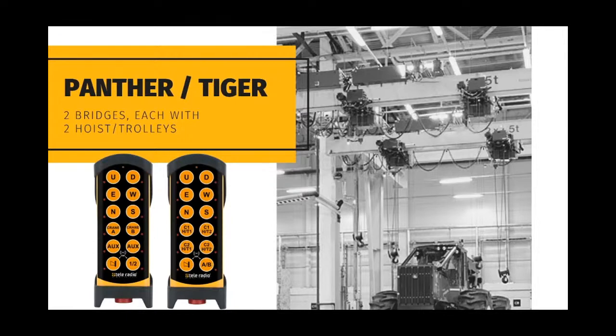Tiger allows us to provide button 12 to toggle between bridge A, B and A plus B, indicated using the LEDs next to buttons 11 and 12. Buttons 7 and 8 and the LEDs next to them allow selection of hoist trolley 1, 2 and 1 plus 2 on bridge A, and buttons 9 and 10 allow selection of hoist trolley 1, 2 and 1 plus 2 on bridge B, allowing any possible hoist trolley and crane combination.